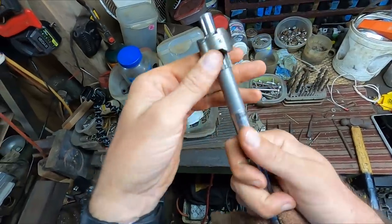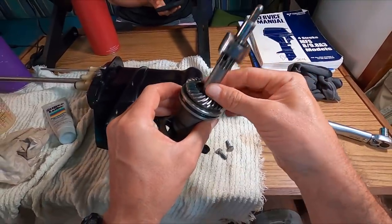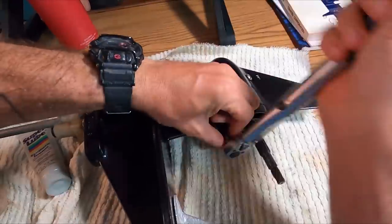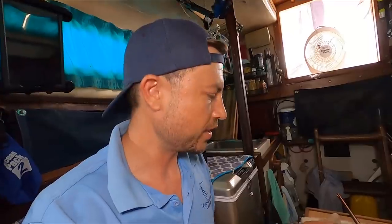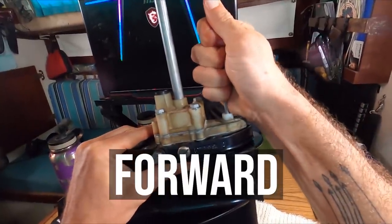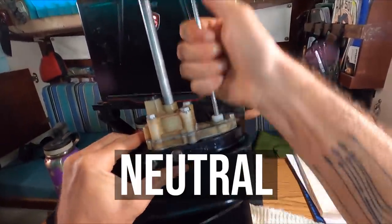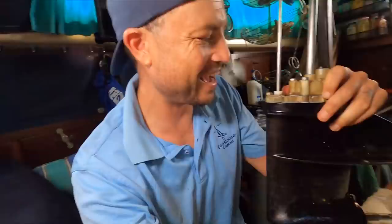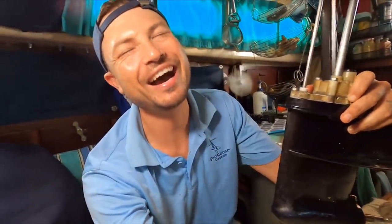Okay, here goes the assembly — fingers crossed, I really hope this works. Okay, moment of truth — I'll try the shifting rod. Victory! I got it!